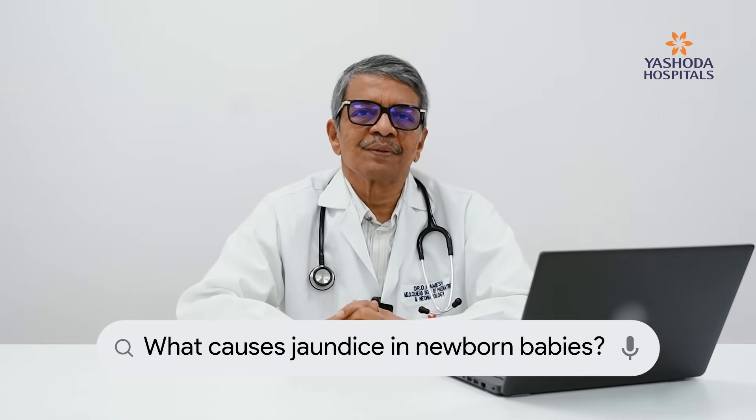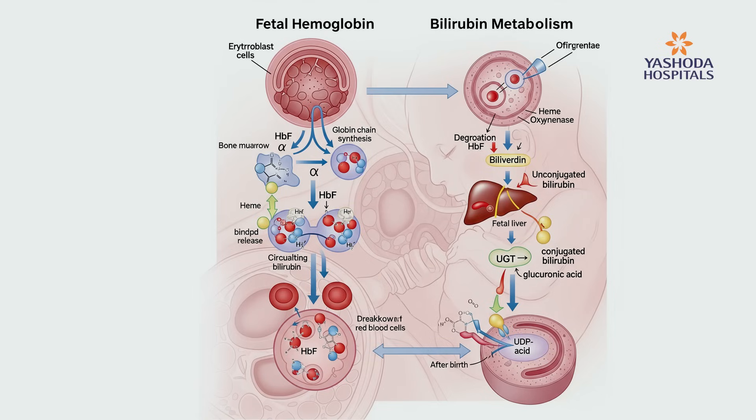What causes jaundice in newborn babies? Jaundice in newborns is generally caused by a pigment called bilirubin, which is a fat-soluble and polar substance that can get deposited in the skin. This is caused by two factors. Number one, the newborn has fetal hemoglobin and these RBCs break down very fast, producing excess pigment. The second cause is that bilirubin must be metabolized by an enzyme called UDP glucuronyl transferase, produced by the liver. Since the newborn liver is very immature, this enzyme is not fully produced, so the metabolism of the broken-down RBC products is not properly done, adding to the levels of jaundice.